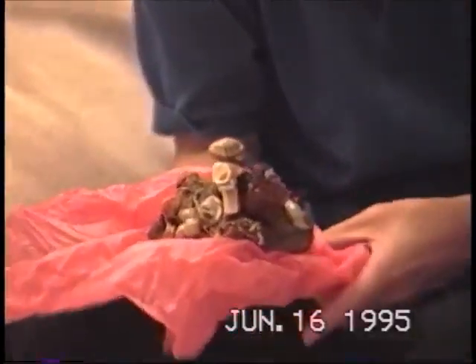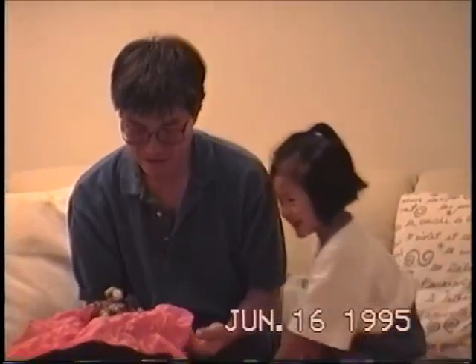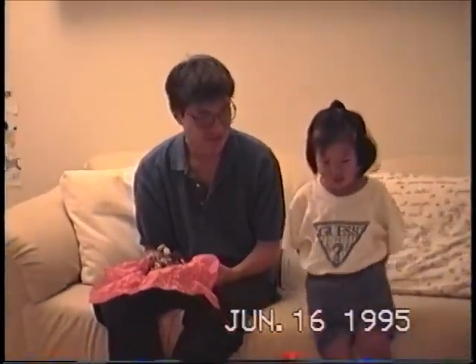Wow! It's a rock garden. Wow! That is neat, Courtney. Very nice. Thank you, Courtney. I got a surprise.